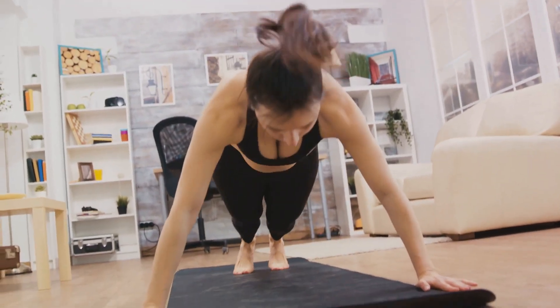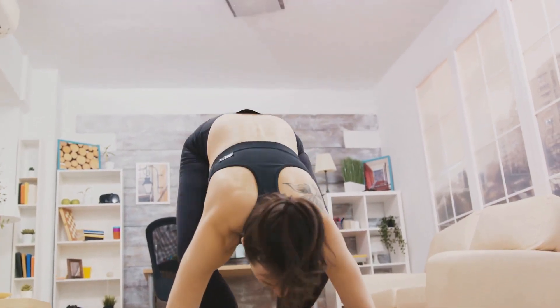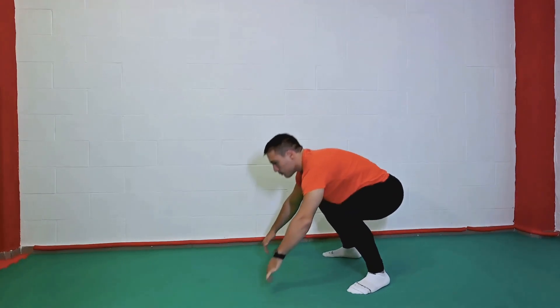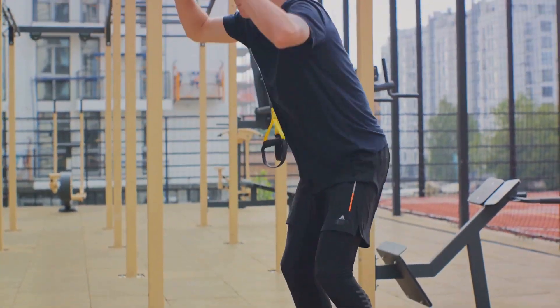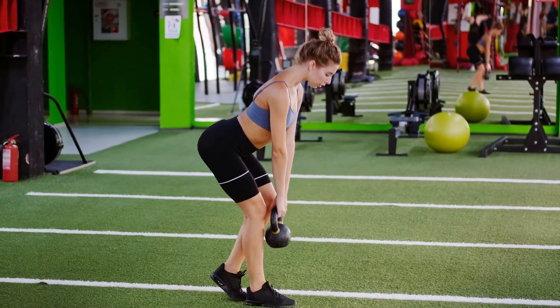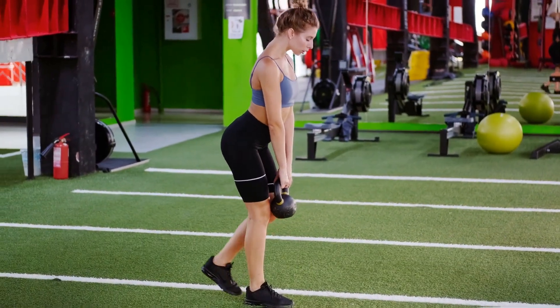Burpees are also an excellent cardio workout, helping to get your heart rate up, improve cardiovascular fitness, and burn off that stubborn belly fat. A word of caution: burpees are an intense exercise, and it's important to listen to your body. If you're just starting out, you might want to modify by stepping back into the plank position instead of jumping, or by eliminating the jump at the end. With regular practice, you'll build strength and stamina, and before you know it, you'll be a burpees pro — well on your way to achieving that lean, toned midsection you've been working towards. Burpees are a high-intensity exercise that can help you burn calories and reduce belly fat.